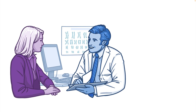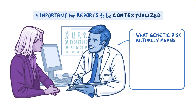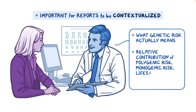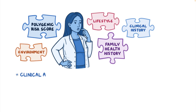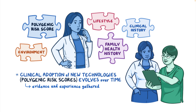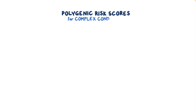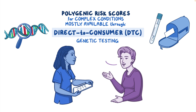Regardless of how a polygenic risk score is reported, it's important for results to be contextualized so that patients understand what their genetic risk actually means for them, as well as the relative contribution of polygenic risk, monogenic risk, lifestyle, clinical, and other risk factors. Because polygenic risk scores are a relatively new technology, we are still learning how they complement other types of risk assessment like family health history. Polygenic risk scores for complex conditions are mostly available to consumers through direct-to-consumer, or DTC, genetic testing, and healthcare professionals are likely to encounter questions from patients who have done DTC genetic testing.